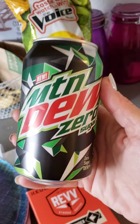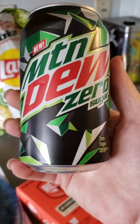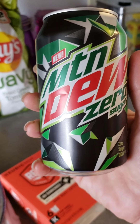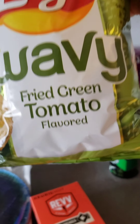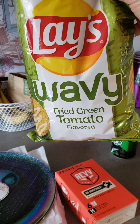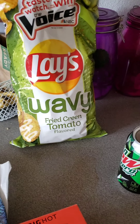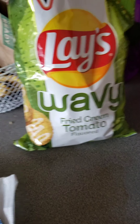We've also discovered Mountain Dew Zero. We used to drink regular Mountain Dew all the time but quit because of all the sugar and caffeine. These are so, so good — probably the closest diet drink to the original we could ever find. We found those in a 12-pack at Walmart. And these fried green tomato flavor Lay's are really, really yummy too — my mother-in-law found them for me at Target. If you've never had fried green tomatoes down in the South, this is your next best bet to know what they taste like — not exactly the same, but a similar flavor.